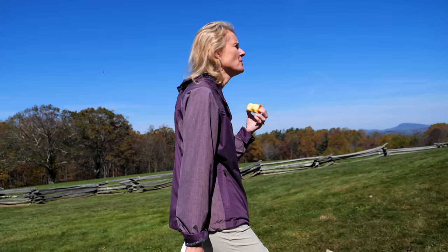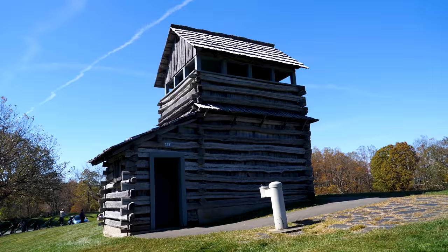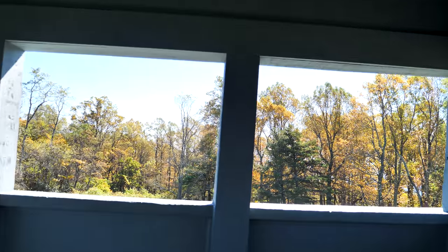One of the nice things about driving on the Blue Ridge Parkway is having some kind of planned itinerary, but it's also interesting just to pull over and see things that look interesting along the way. At milepost 189 is the Groundhog Meadow Overlook. Let's go check out this old Forest Service observation tower.